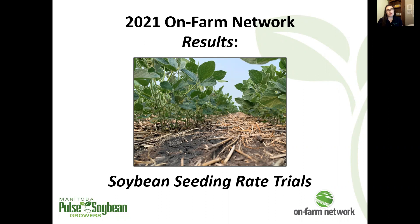Welcome to the 2021 OnFarm Network results series. I'm Megan Burns, agronomist for the OnFarm Network program. Let's discuss our soybean seeding rate trial results from this growing season.